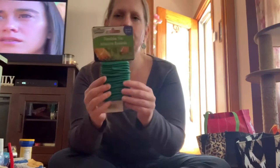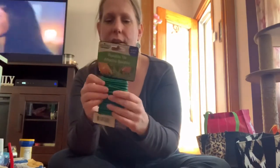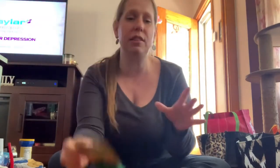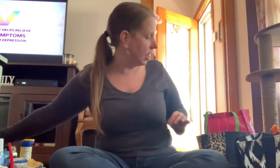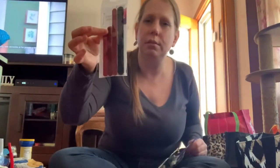I saw somebody hauling this flexible rope for the garden — like to bring up your tomato plants or whatever. I garden in my backyard every year and get huge zucchinis, so I might be able to use this. I'll just have it just in case.